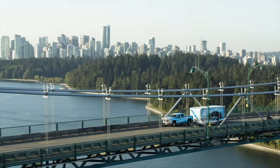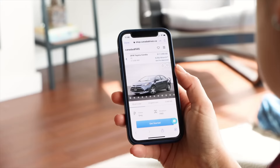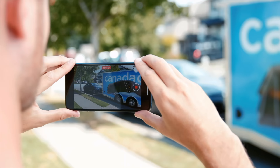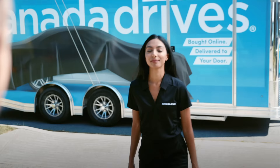This video is brought to you by Canada Drives. Shop online for your next used vehicle and enjoy the convenience of to-your-door delivery and the confidence of a seven-day love-it or return-it guarantee. Visit canadadrives.ca to learn more.